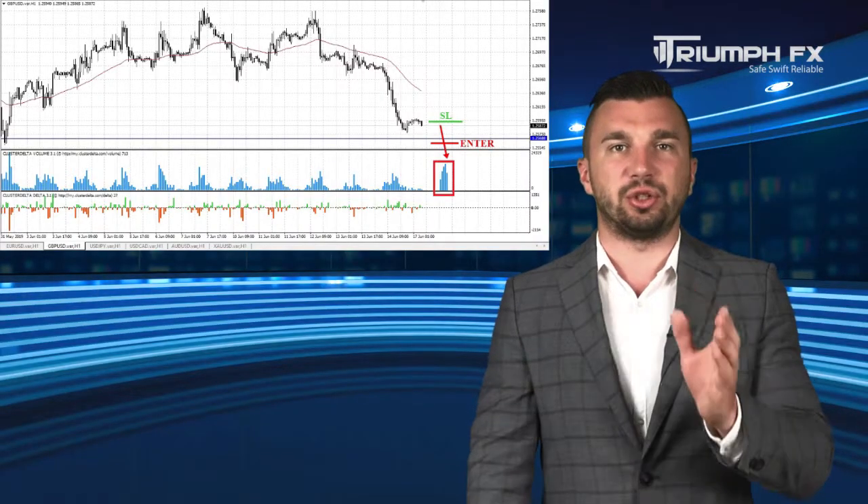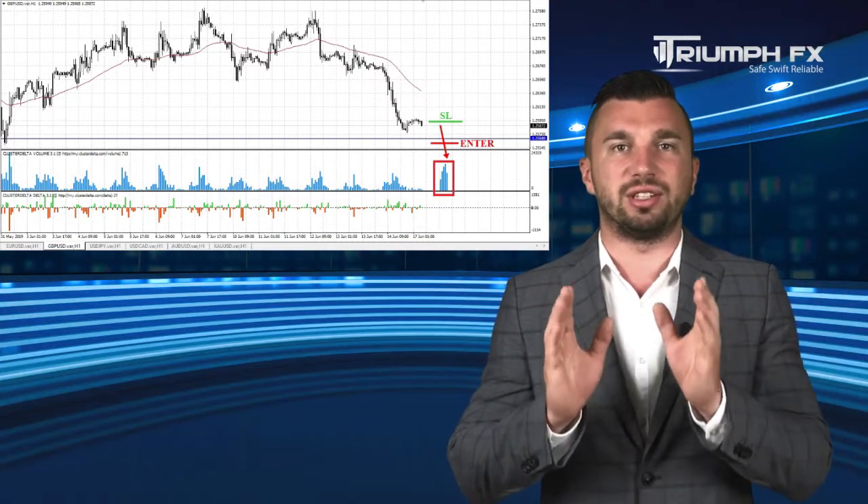So with the pound, short positions after the sharp breakdown of the level of support.